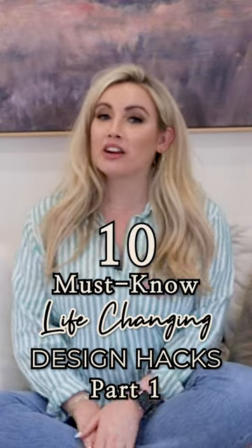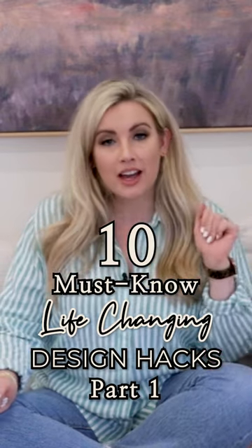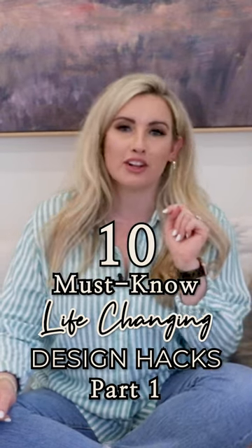Hey guys, welcome back. My name is Shara, and today we are going to talk about 10 interior design hacks that have actually changed my life, and I believe they're going to change yours too.